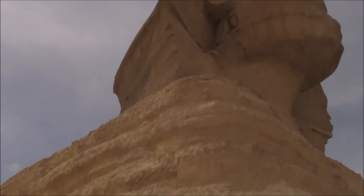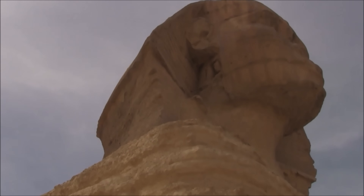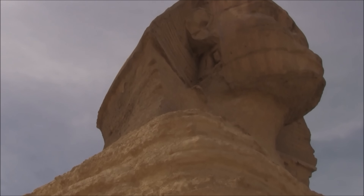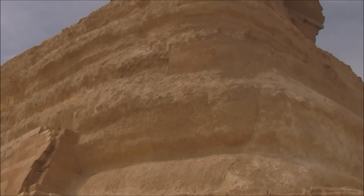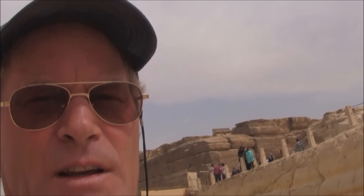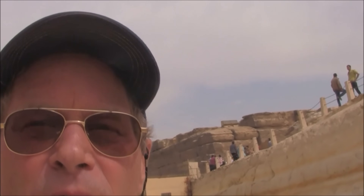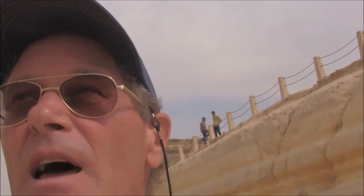The weathering on the body of the Sphinx is much greater than the weathering on the head. Basically, only the head has been exposed for any significant amount of time — the body has usually been covered in sand. So how can you explain that the body is more heavily eroded than the head? The only logical explanation is that the head has been re-carved at least once, if not many times, because the proportions are way off. The body — including the tail, the feet, and the torso — are in reasonably good proportion with one another, but the head is much, much smaller.